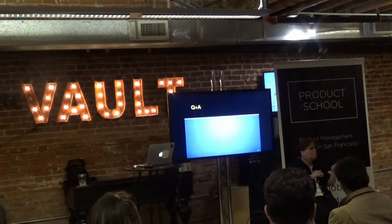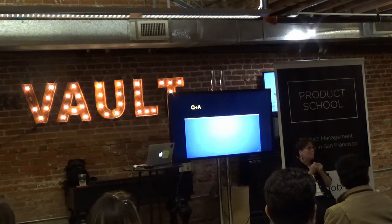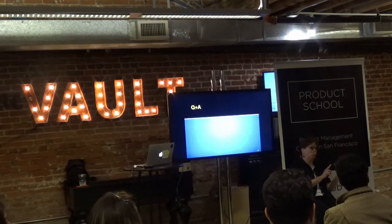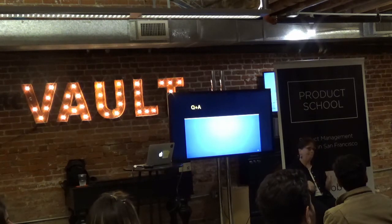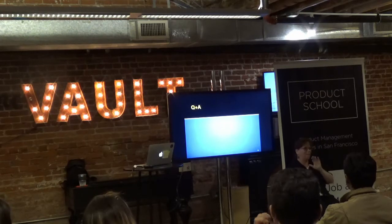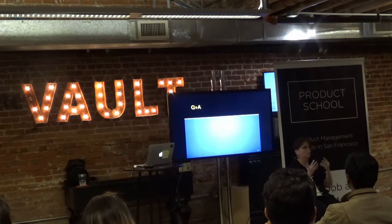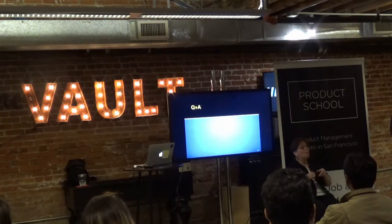Q: Can you talk about problem solving and getting team buy-in when developers and designers have different views on how to solve a problem? That's classic product management. You need to take ownership — the Ds of ownership — to align everyone on a direction.